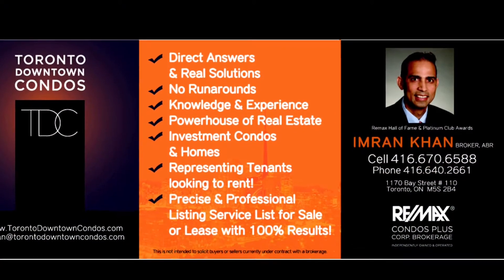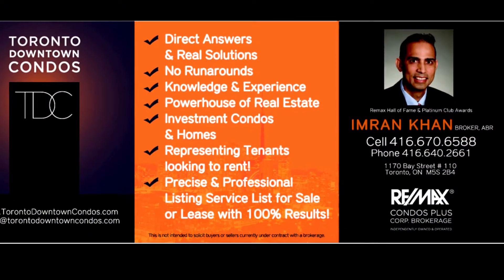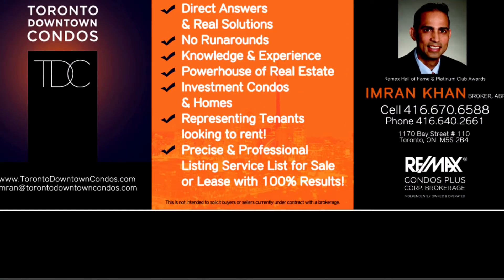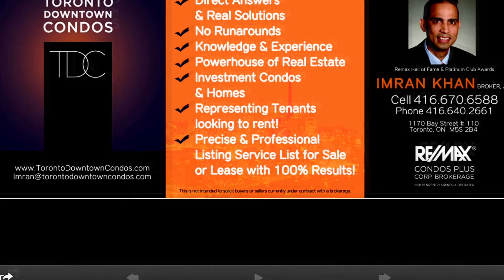Please email me, Imran, at TorontoDowntownCondos.com, or text me at 416-670-6588 for further information. Thank you so much for listening.